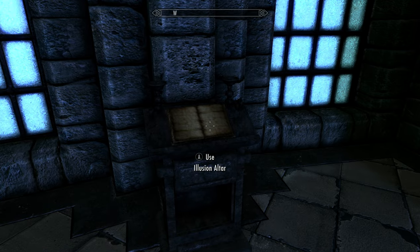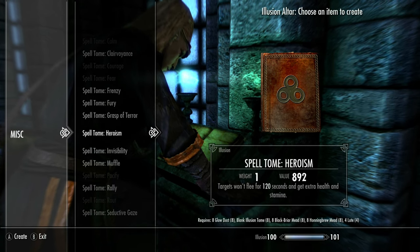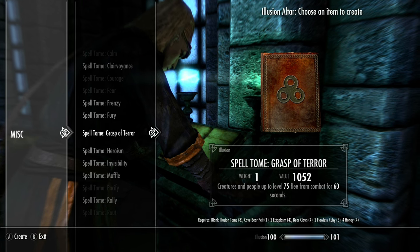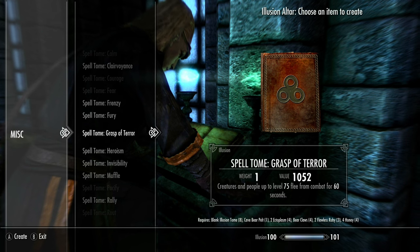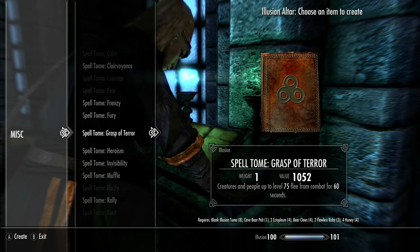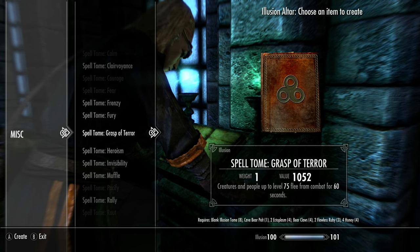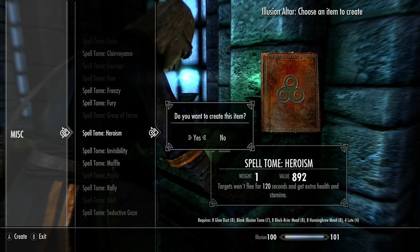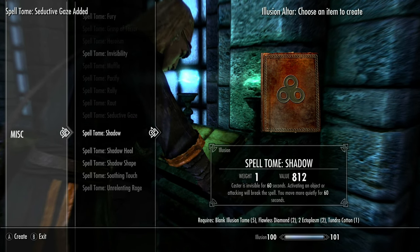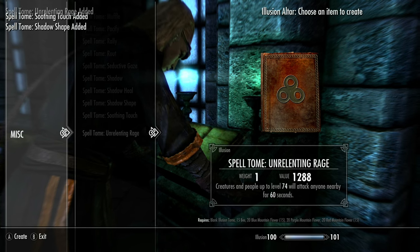Starting with the Illusion altar — eight new spells in total. They are: Grasp of Terror, Heroism, Seductive Gaze, Shadow Heal, Shadow Shape, Soothing Touch, and Unrelenting Rage. To make Grasp of Terror you need one illusion tome, one cave bear pelt, two ectoplasm, bear claws, two flawless rubies, and four honey. Quite a random collection of materials.